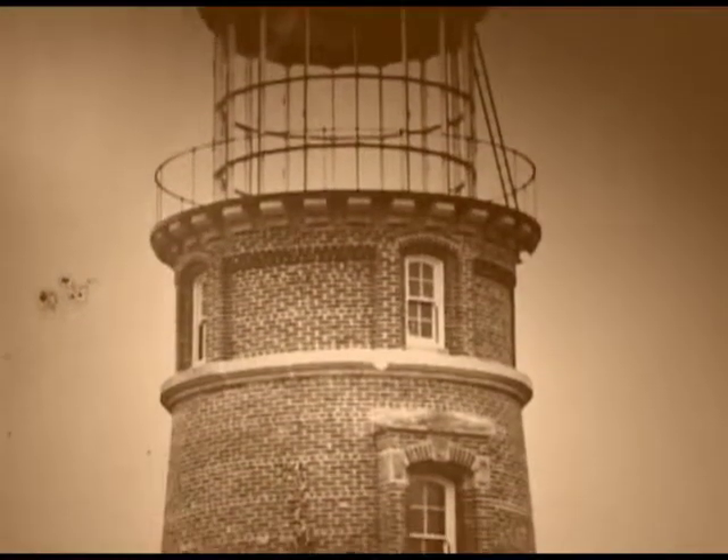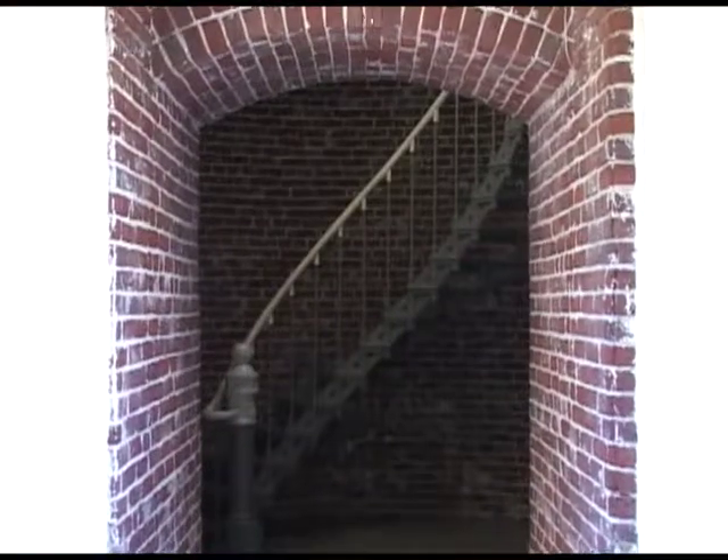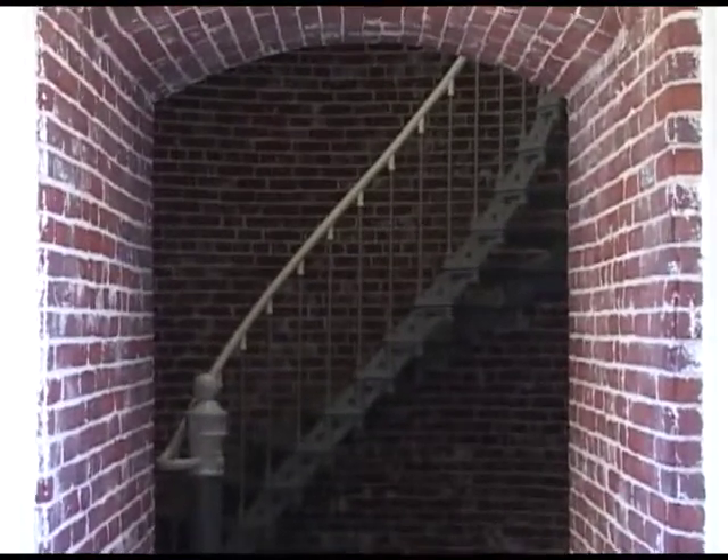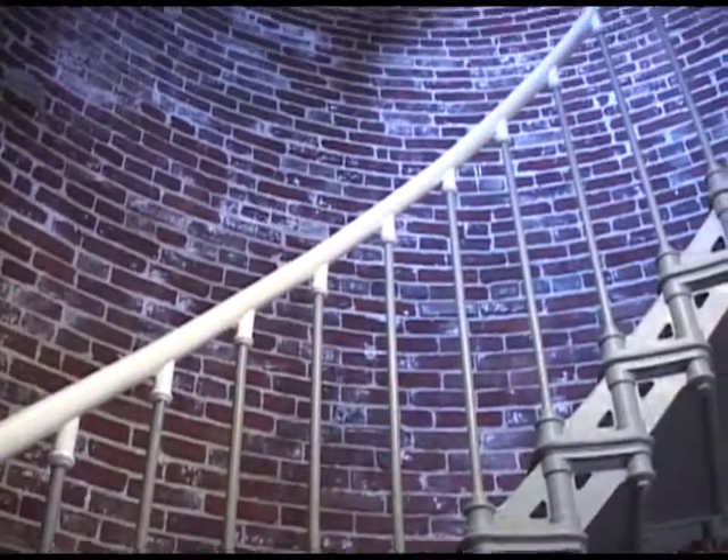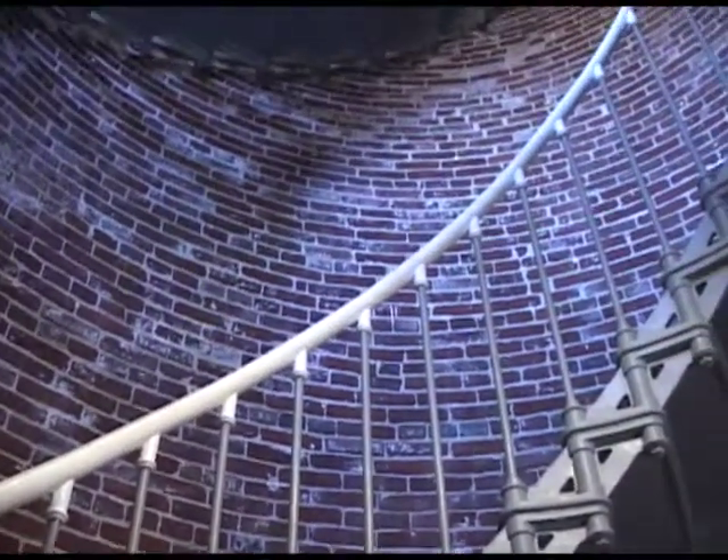This lighthouse was constructed of two layers of brick with a cement overlay. The tower walls are five feet thick at the base, tapering to 21 inches at the top. Umpqua Lighthouse stands 61 feet high, its focal plane hovering 165 feet above the ocean.